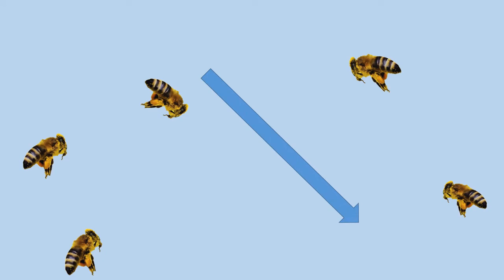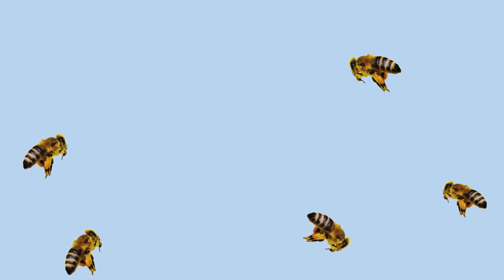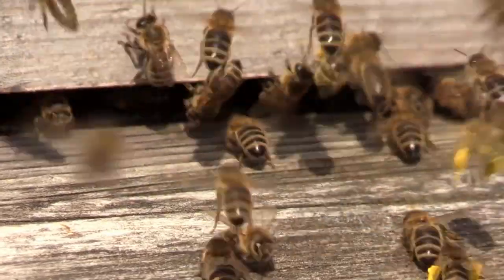Those other worker bees are watching carefully. The waggle part of the dance is the back and forth motion the bees make as they're dancing. The bee will repeat the dance over and over to make sure the other bees know exactly where the flowers are. Those worker bees are definitely busy bees, and that waggle dance is amazing.